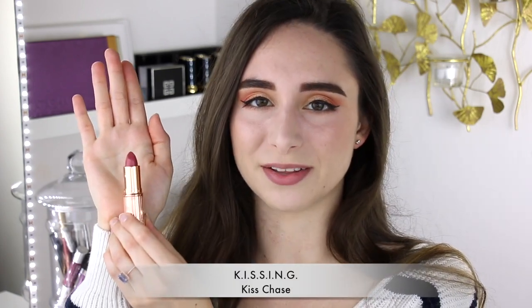Next I have Kiss Chase which is another Kissing lipstick and one of my all-time favorites. Kiss Chase is a bright kind of rose berry color. I absolutely love it. I think it's super comfortable and incredibly flattering. You really can't go wrong with this one.